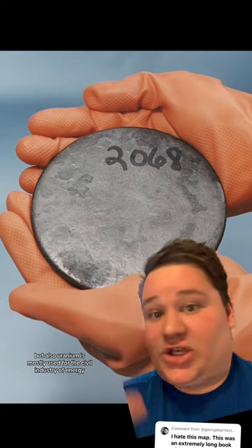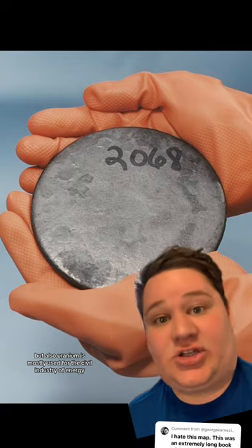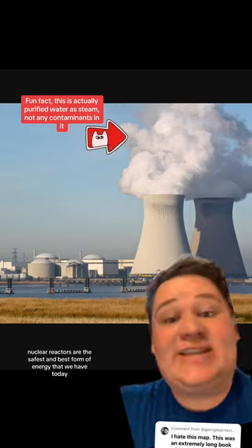But also, uranium is mostly used for the civil industry of energy. Nuclear reactors are the safest and best form of energy that we have today.